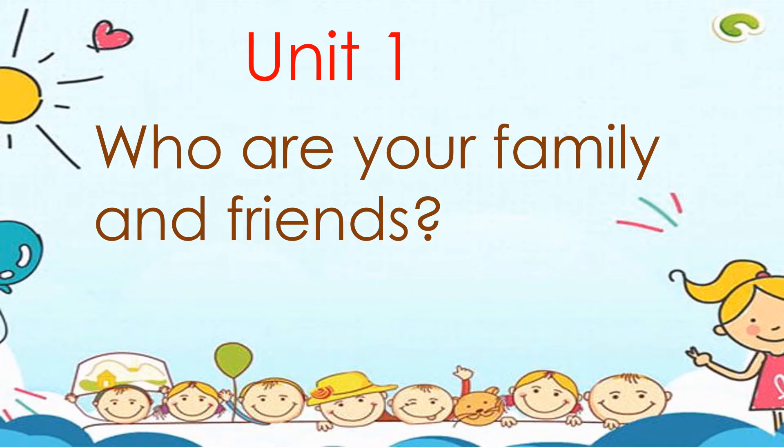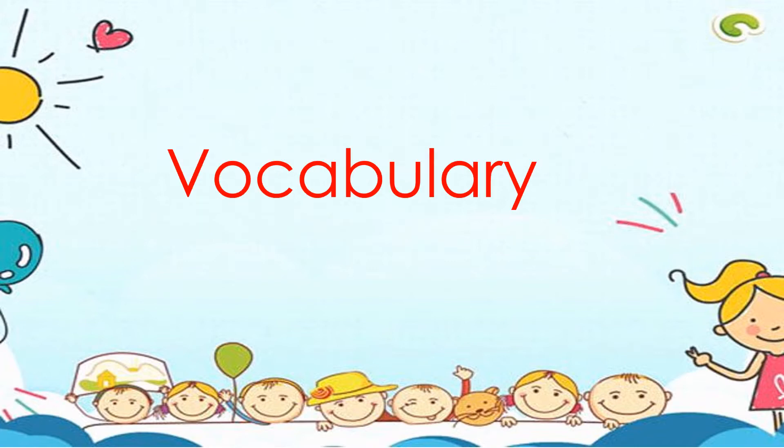So unit one: Who are your family and friends? First of all, let's review the vocabulary.